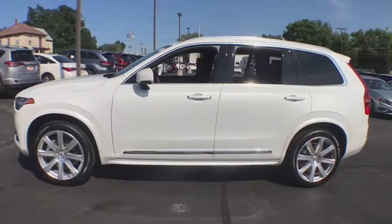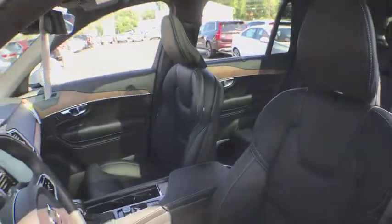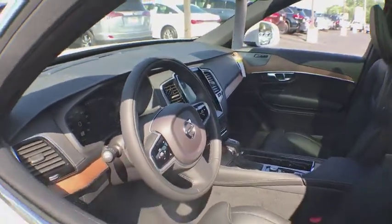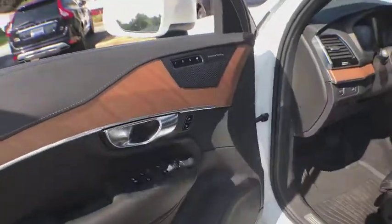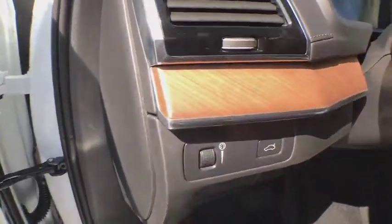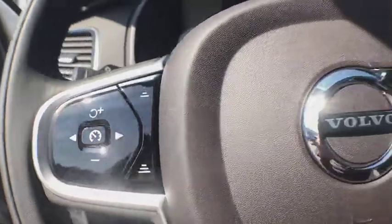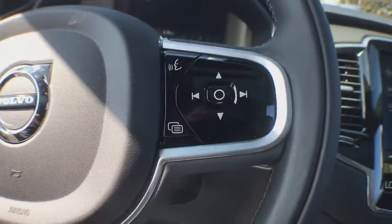Here are some of this vehicle's great options: traction control, power liftgate, navigation system, power passenger seat, dual airbags, alloy wheels, power steering, four-wheel disc brakes, center armrest, heated front seat, trip computer, power windows, electronic stability control, rear window defroster, fog lights, security system, panic alarm, power moonroof, brake assist.